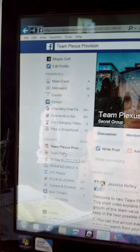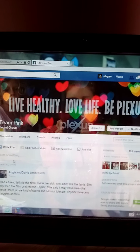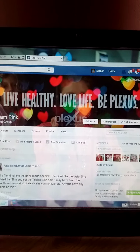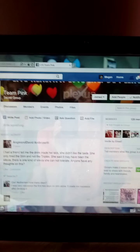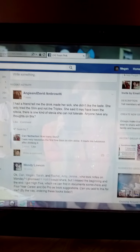If you go over here where I have my little list of Plexus groups, Team Pink is our smaller group. This is run by my upline, Carrie Netherton. It's a really helpful page and it's smaller, so you're able to post questions and different things on there.